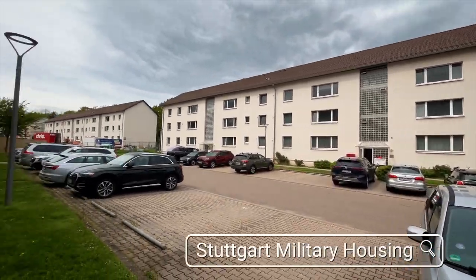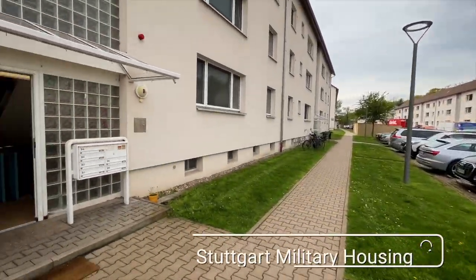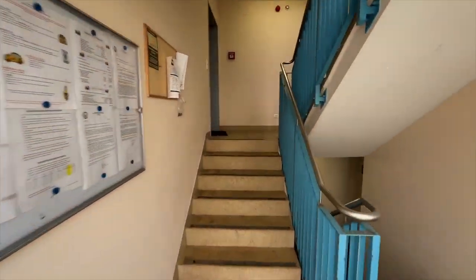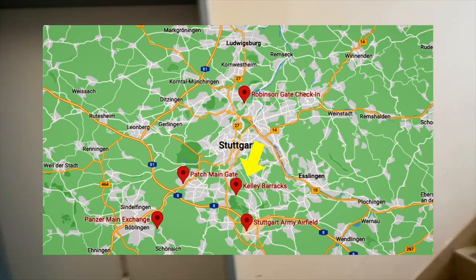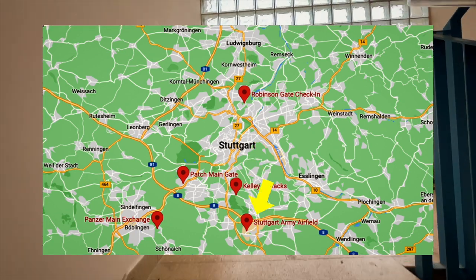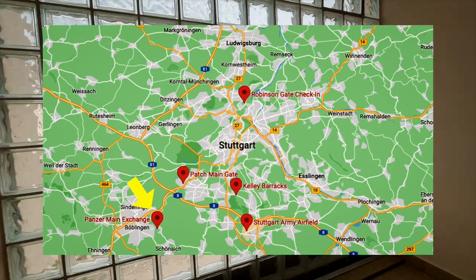Are you looking for Stuttgart military housing? Well, you've come to the right place. I am Daniel, this is DTV. Welcome to the channel. Before we get into the home, a quick lay of the land — Stuttgart is split up into five main installations: Robinson Barracks, Kelly Barracks, Stuttgart Army Airfield, Panzer Kaserne, and today we are looking at a stairwell home in Patch Barracks.